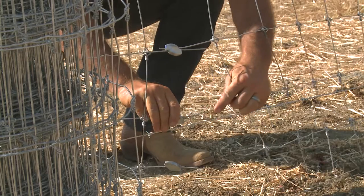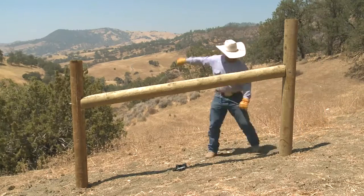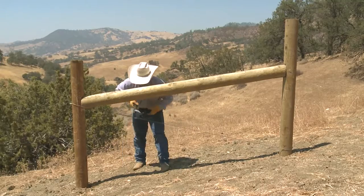Whether you're building your first fence or have a wealth of experience in agricultural fencing, the addition of pre-installed Gripple joiners will give you the same reliable hold every time.